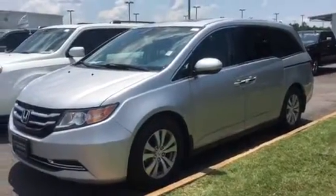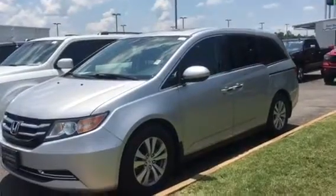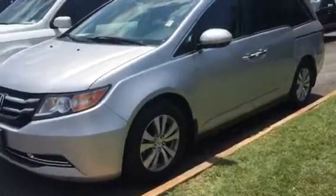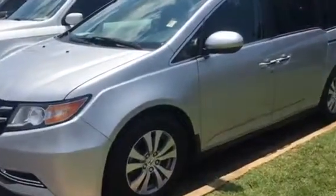Hey Amber, this is Ted from San Boswell Honda here in Enterprise, Alabama. I just wanted to send you a quick video of the 2015 Honda Odyssey. It does have 107,000 miles but it's in great condition and it is at wholesale price for $16,825.